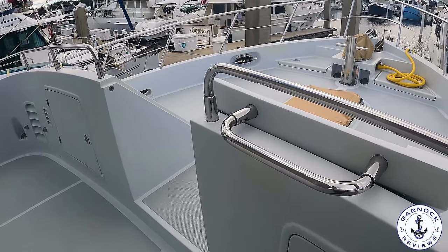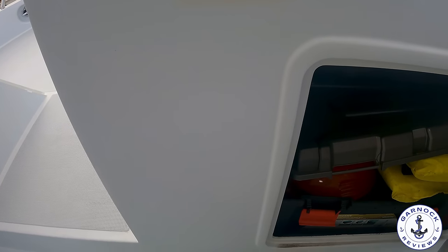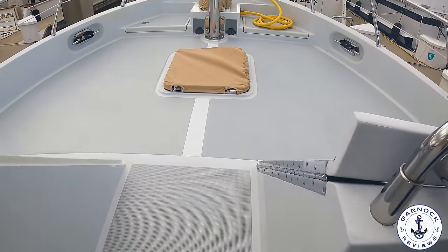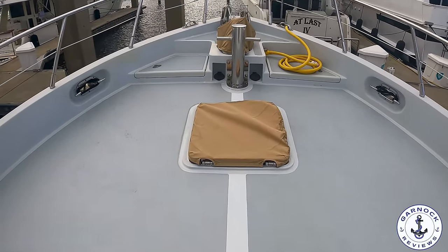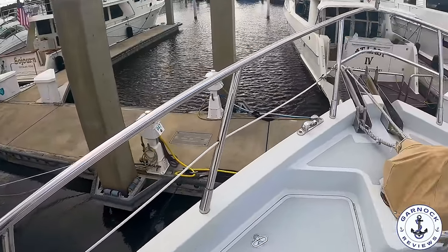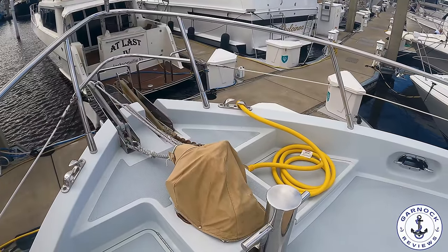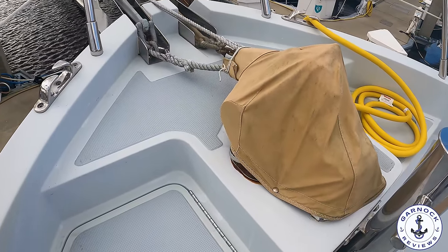One common theme you're going to find throughout this boat, inside and out, is just how much storage there is available. This is a long range extended cruiser meant for liveaboard use, and storage is a premium. Very few boats of this size can offer as much storage as this one does. In the lazarette there are fold and removable chairs that you could bring up to the bow, use in the aft cockpit, or use on the flybridge. There's plenty of space here for sitting out if you wanted to enjoy the sunset or the sunrise.